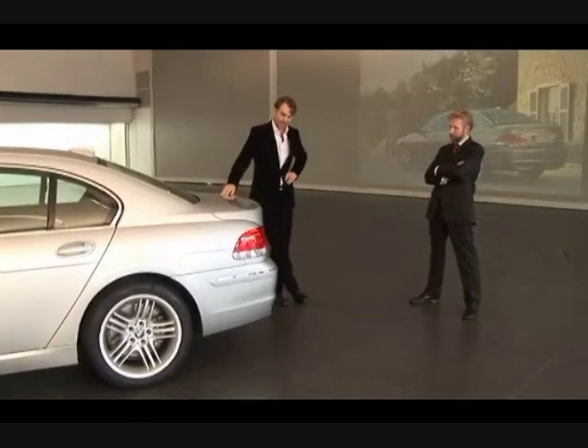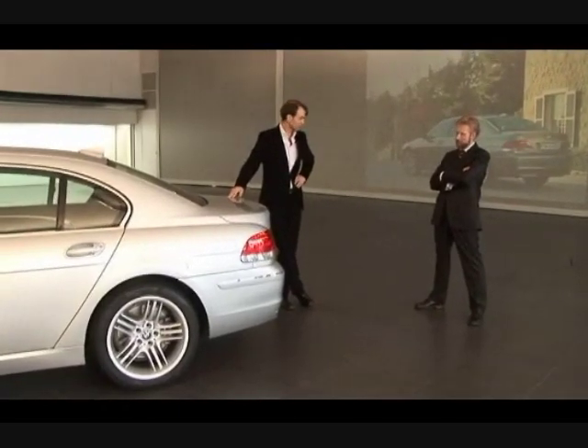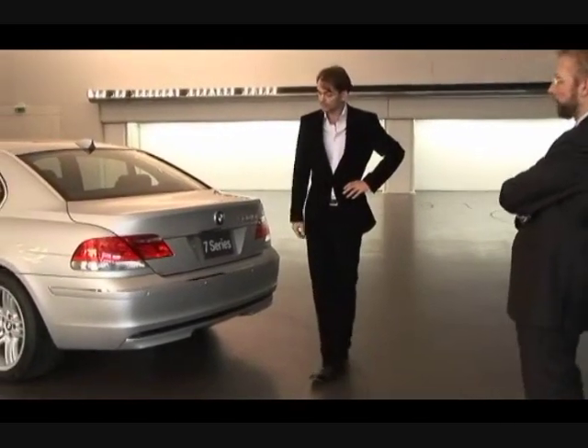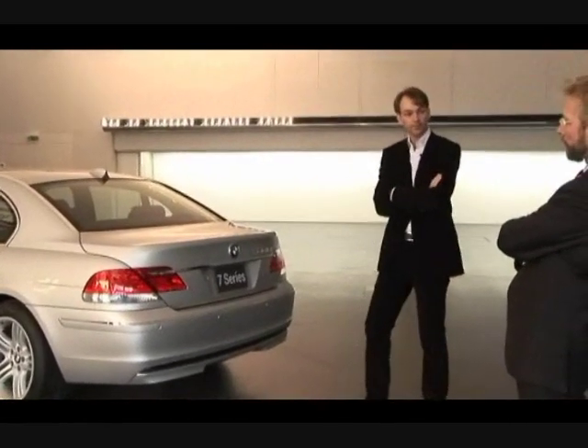Then, of course, there were some aerodynamic tweaks that we had to do, also in order to deal with the power, and we felt that we were able to integrate those into the shapes pretty well.